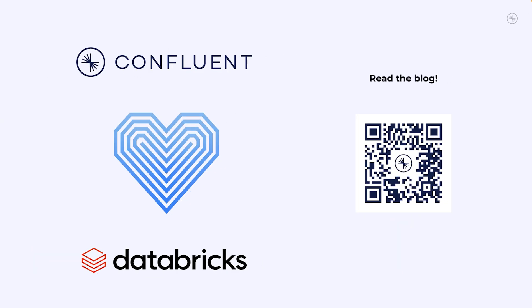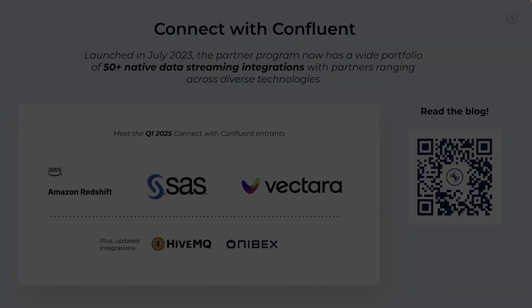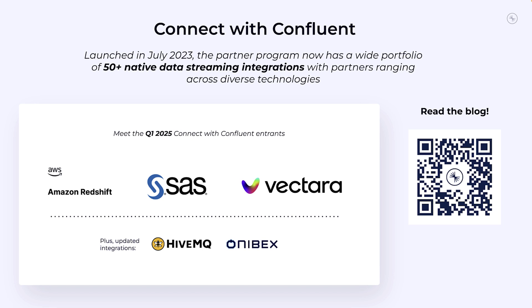And finally, to wrap up, we have some exciting updates from our partners. We're extending our partnership with Databricks to ensure that organizations can unlock the benefits of real-time AI in the months ahead. This partnership strengthens our vision to unify operational and analytical estates with real-time, trustworthy data, unlocking real-time data products from any source to power intelligent applications. We're also excited to announce several new entrants to our Connect with Confluent program, as well as updates to some existing popular integrations. Are you looking to build products with Kafka or Confluent? Scan or go to the links to learn more about these exciting partner updates.